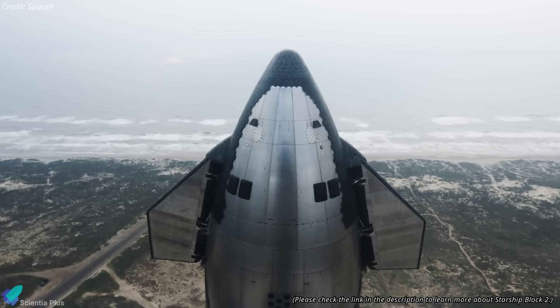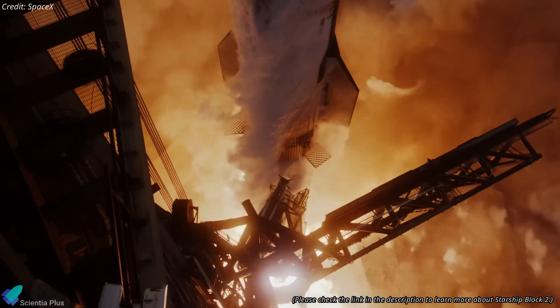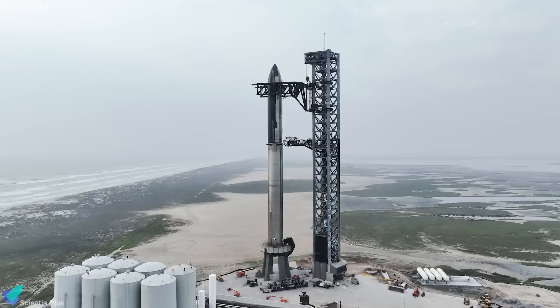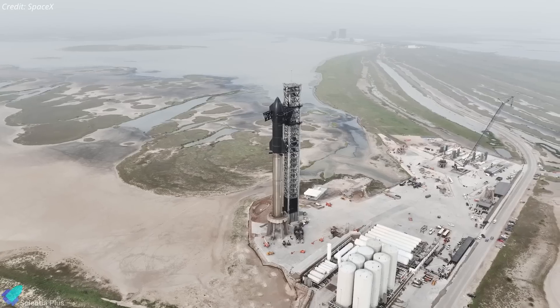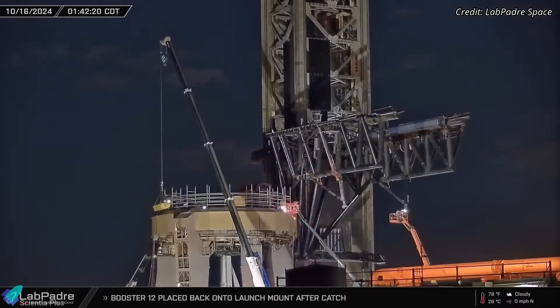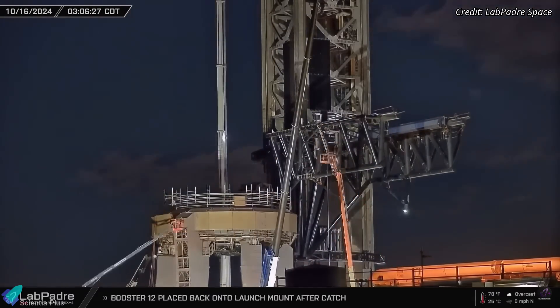Flight 6 will mark the final mission for the Starship Block 1 variant as SpaceX prepares to transition to the next generation of Block 2 Starships for future launches. Alongside vehicle preparations, the launch pad infrastructure is also undergoing fixes and upgrades. Teams are repairing and reinforcing the launch mount, tower, and chopsticks, as well as addressing minor wear sustained during Flight 5.